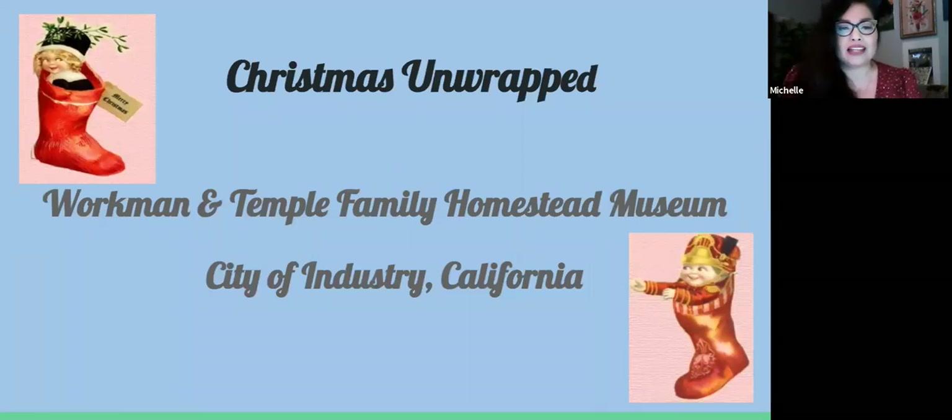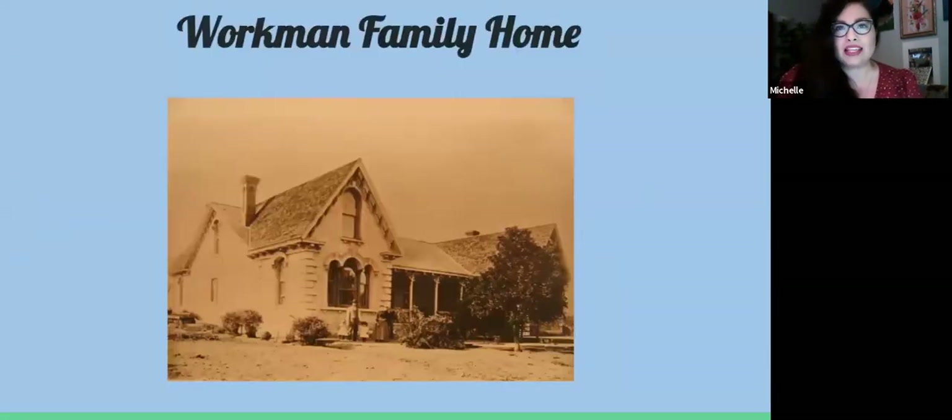I hope you enjoy this behind-the-scenes virtual tour. If you have any questions, please feel free to ask or share your own traditions or memories of your favorite holidays. So let's get started. This image is of the Workman House — the first stop — where we'll look at a room that really talks about early California and how Christmas was celebrated.